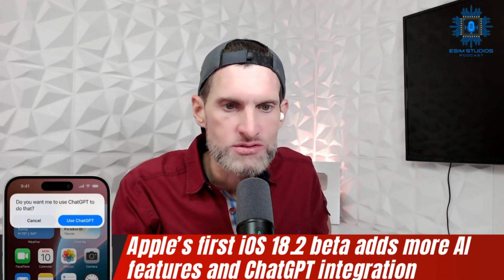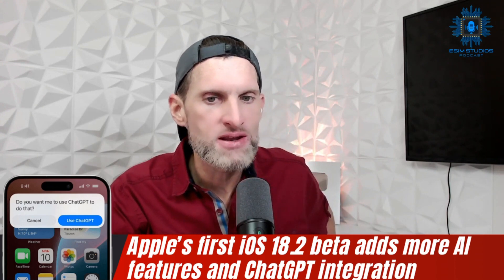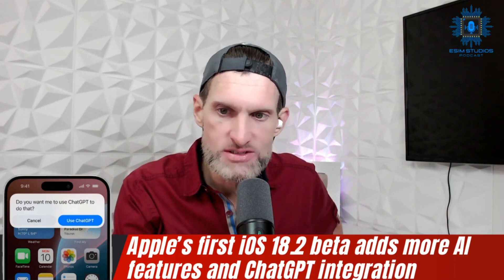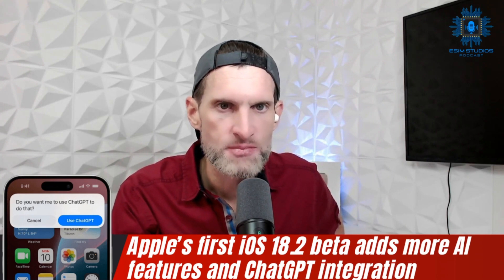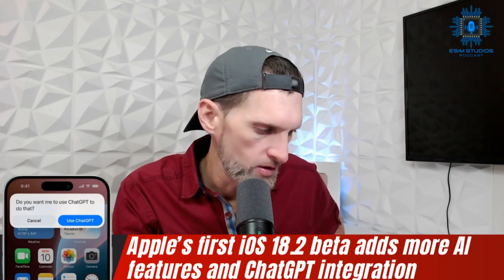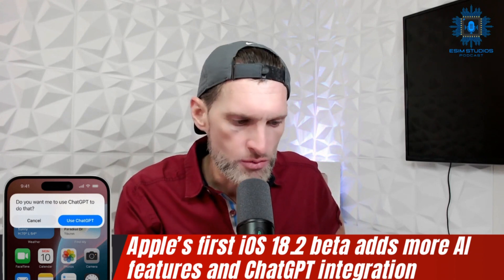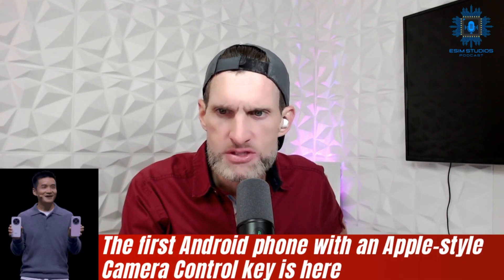The macOS Sequoia 15.2 beta features new AI tools, though Genmoji is not included in that version. iOS 18.2 beta is now available for developers in more regions than before. I'll try to upload a video — I am part of Apple Developer and have an Apple Developer account, and I believe that's the only way to get the beta version on your iPhone. I might try to do that tomorrow. We'll see — busy man.